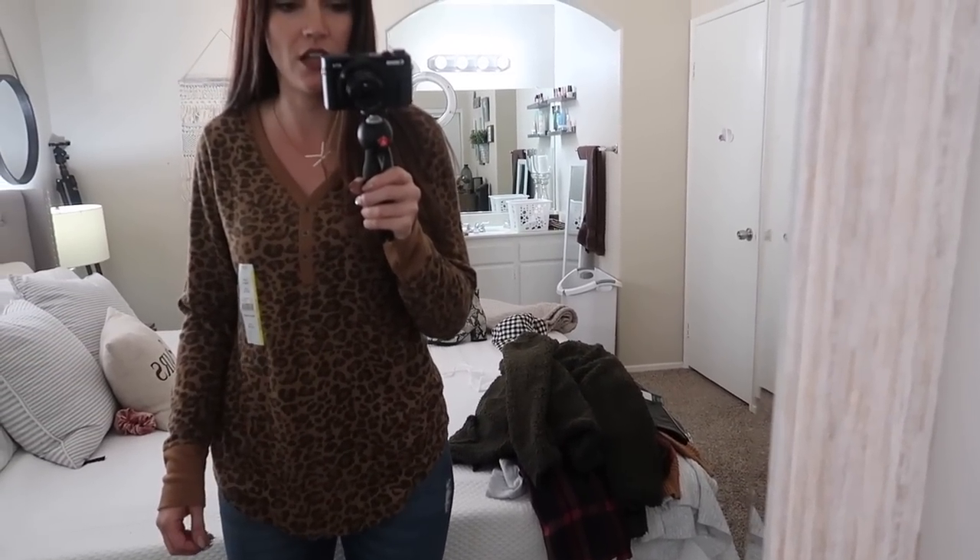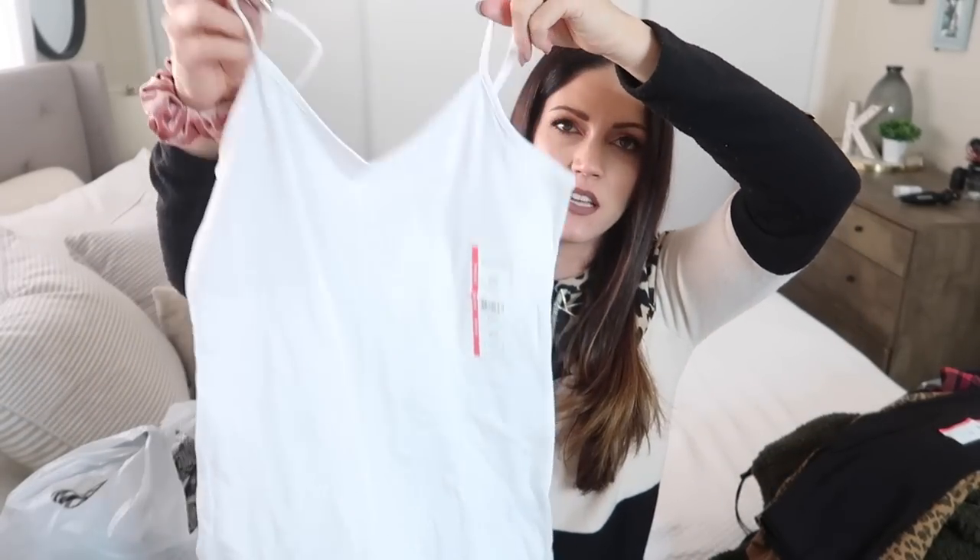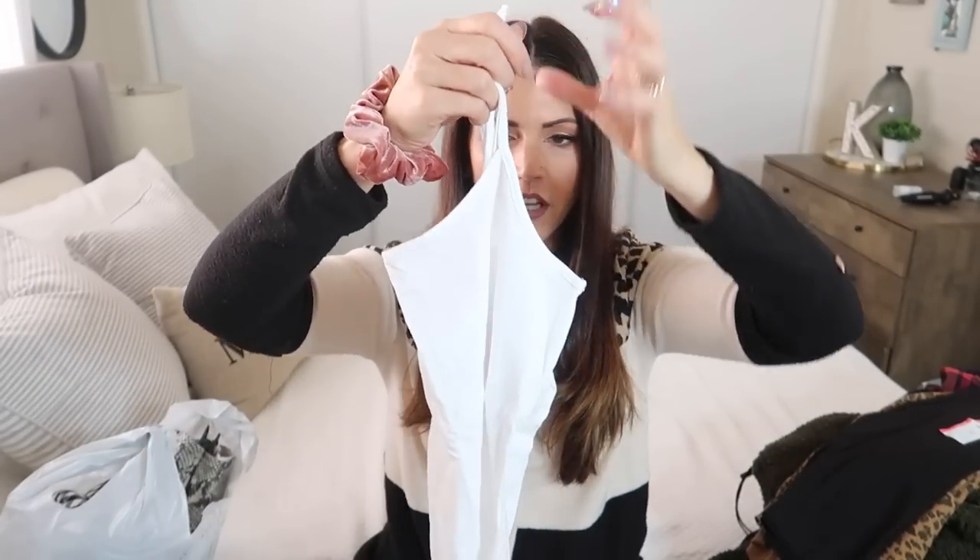I picked up some basics — little tank tops in a size small. They're like $1.80 and I've gotten these before; they last and they're the ones I always reach for. I don't know what it is about Walmart tank tops, but they are top notch and so cheap. I also got a white tank top — I just put these under shirts that are a little see-through or a little too low. You always have to have tank tops.